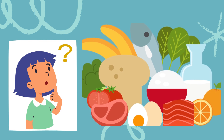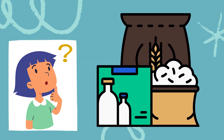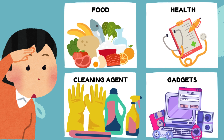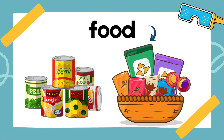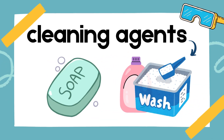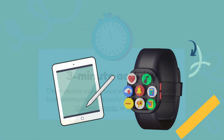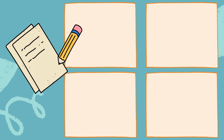Think about the materials you use every day at home, in school, or around your community. These materials can be grouped into different categories. Let's classify them together. For example, under food, you might list things like canned goods or snacks. Under health, you could include items like band-aids or vitamins. Cleaning agents might be soap or detergent. And gadgets could be your tablet or a smartwatch. Take a moment to write down some materials you use and classify them into these categories.